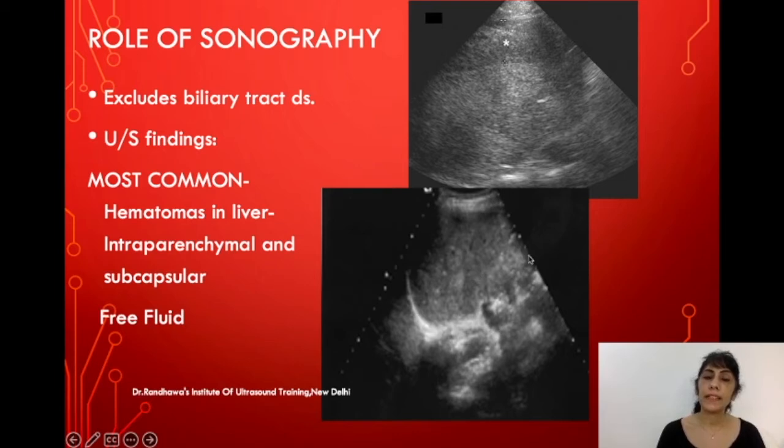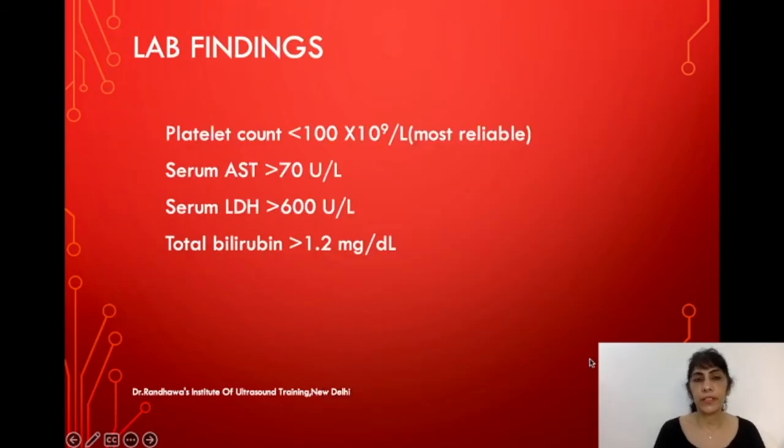In HELLP syndrome, the liver may be enlarged and there can be tender hepatomegaly with intraparenchymal and subcapsular hematomas. There may also be free fluid in the peritoneal cavity if the capsule ruptures.